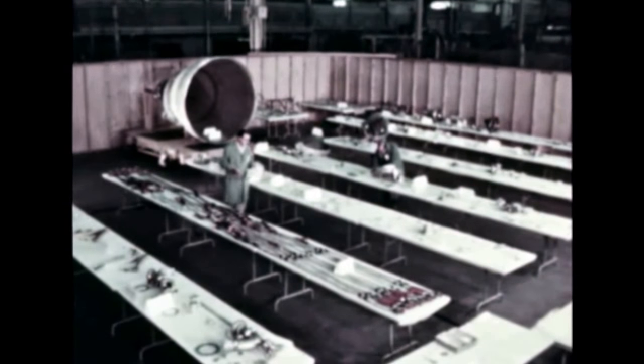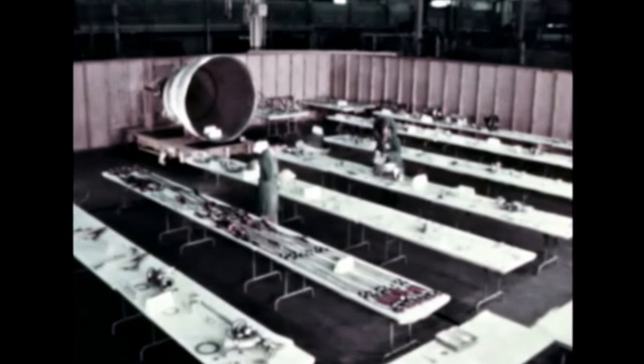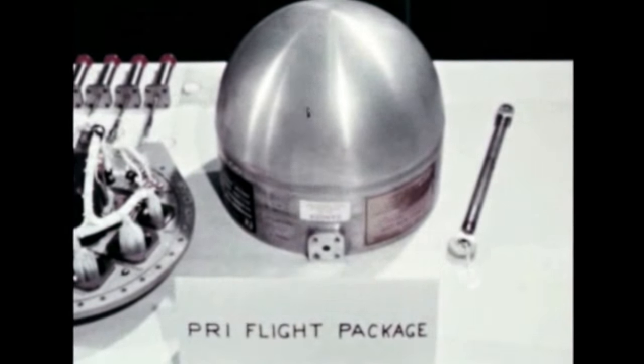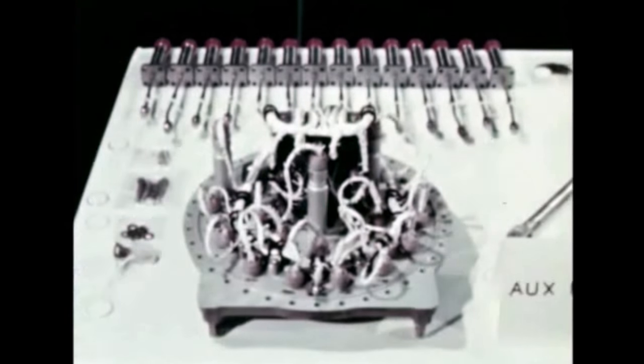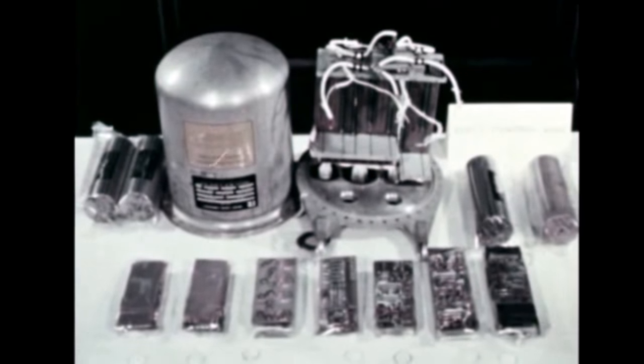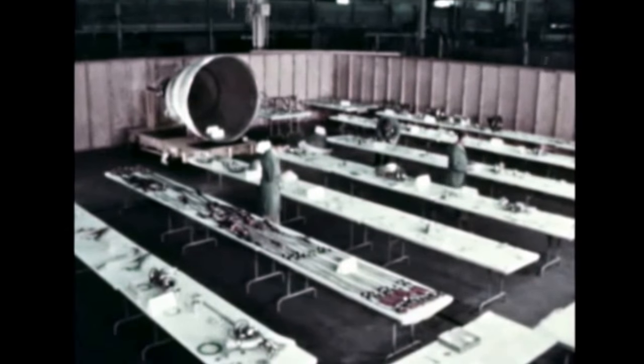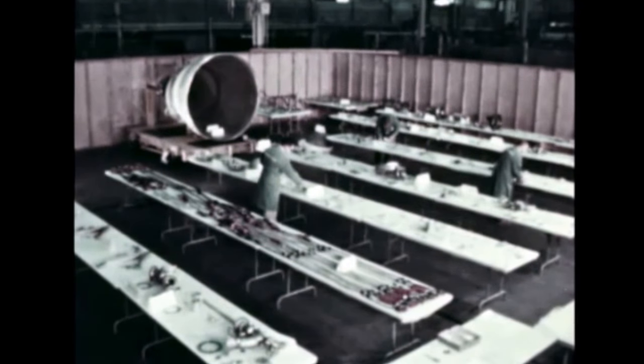The Rocketdyne-built J-2 flight rating test engine underwent teardown inspection in September following completion of FRT last quarter. The engine, number 2023, which had been static fired 25 times for a total of 2,760 seconds, was completely disassembled for detailed inspection of all components.